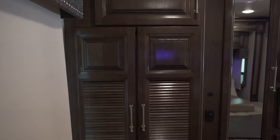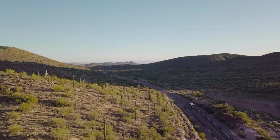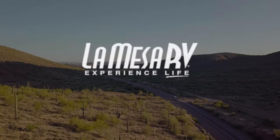We are confident the 2020 Accolade from Integra Coach will win your seal of approval. See one for yourself at any La Mesa RV location or by visiting LaMesaRV.com.